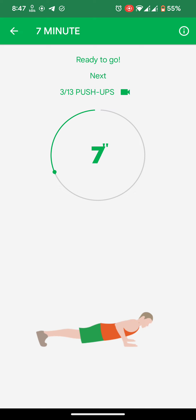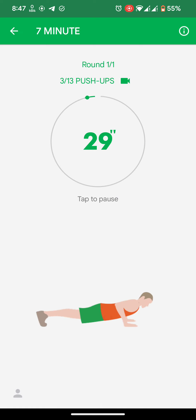Next: push-ups. 3, 2, 1. Do the exercise. Push-ups.